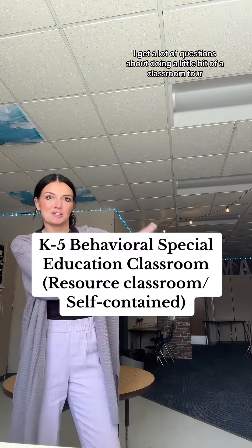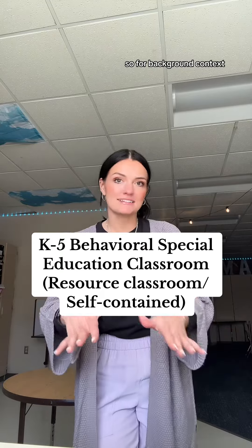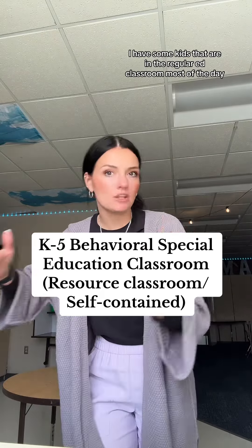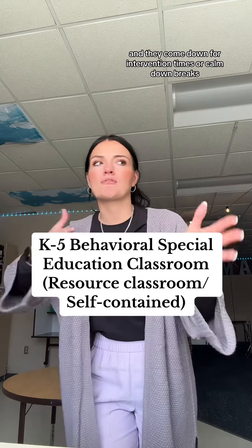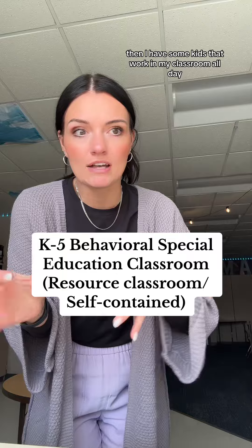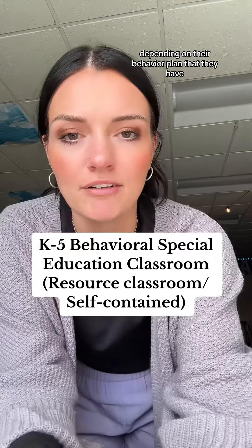I get a lot of questions about doing a classroom tour, so I'm going to try that today. For background context, I'm a K-5 behavioral special education teacher. I have some kids that are in the regular ed classroom most of the day and they come down for intervention times or calm down breaks, and then I have some kids that work in my classroom all day, gradually working their way back to the classroom depending on their behavior plan.